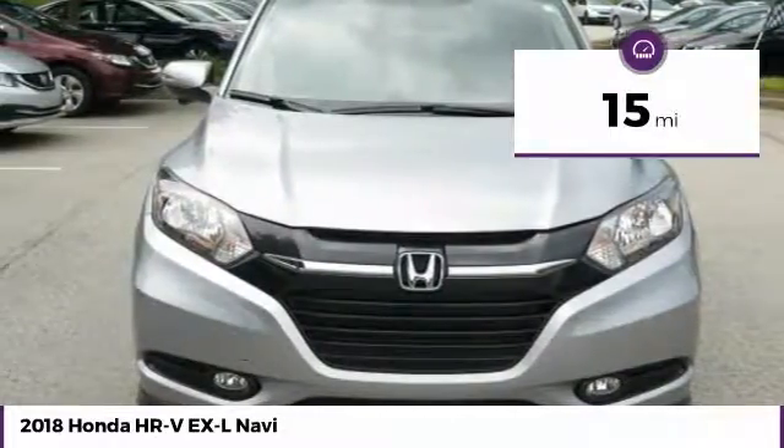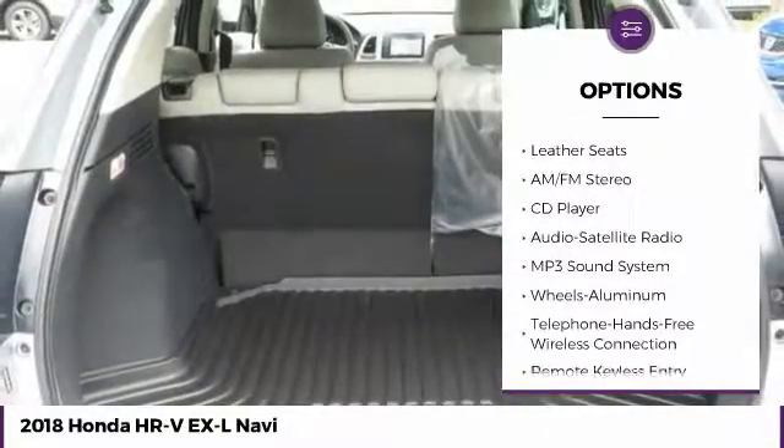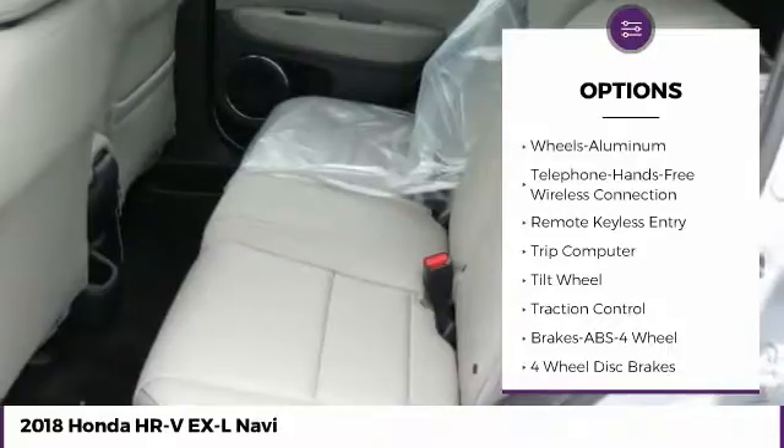Here are some of this vehicle's great options: traction control, anti-lock braking system, navigation system, Bluetooth wireless data link for hands-free phone, air conditioning, moonroof.